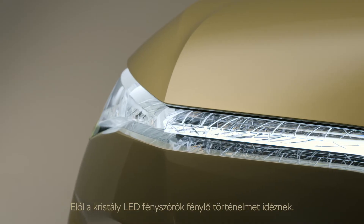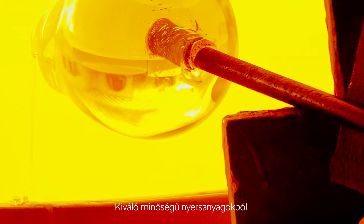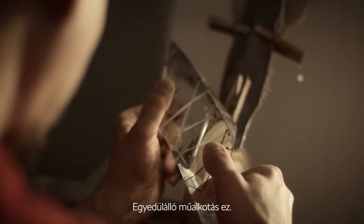Out front, crystal LED beams tell an illuminating story — the coming together of high quality raw materials and precise production methods. A work of art, all its own.